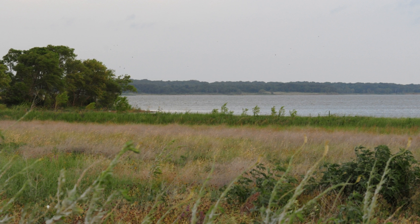Hagerman National Wildlife Refuge (HNWR), a haven for migratory birds and other wildlife, lies in northwestern Grayson County, Texas, on the Big Mineral Arm of Lake Texoma, on the Red River between Oklahoma and Texas. This national wildlife refuge is made up of water, marsh, and upland habitat.